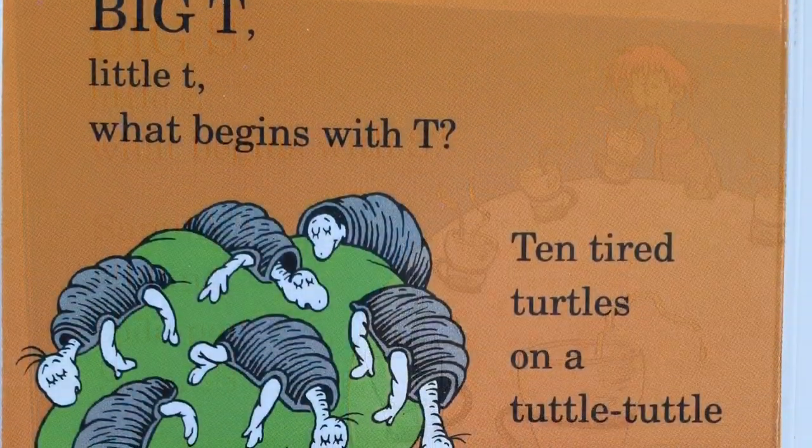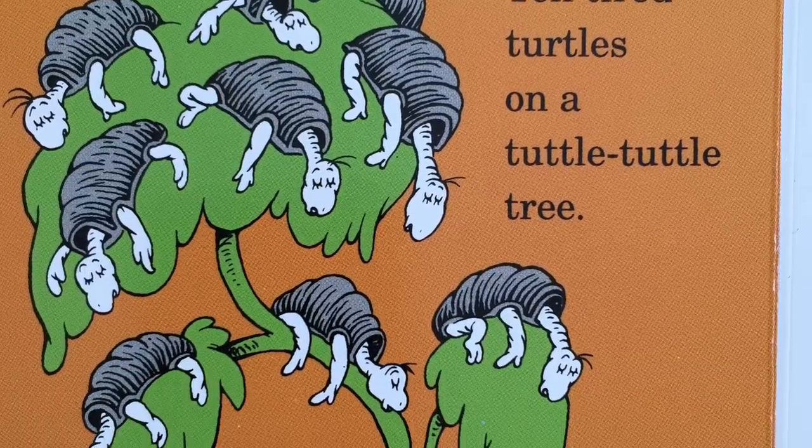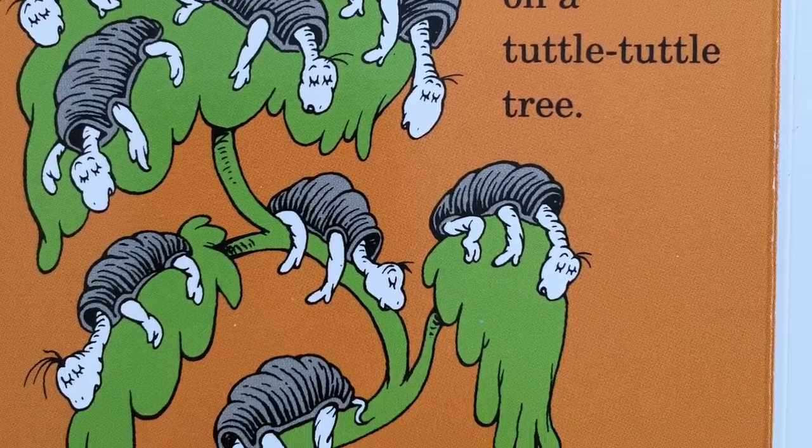Big T, little T. What begins with T? Ten tired turtles on our Tuttle Tuttle tree?